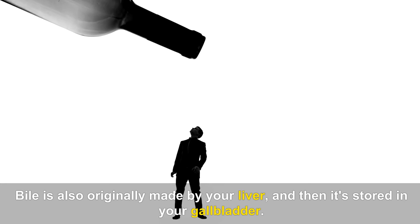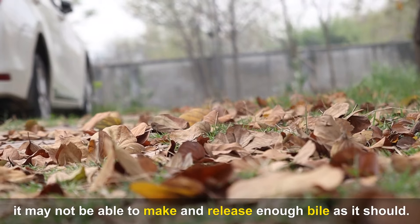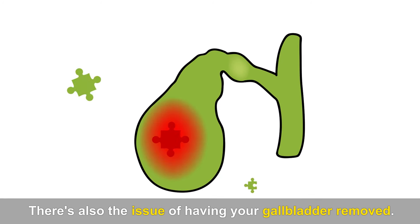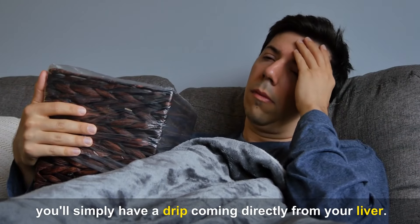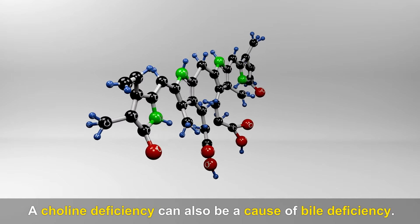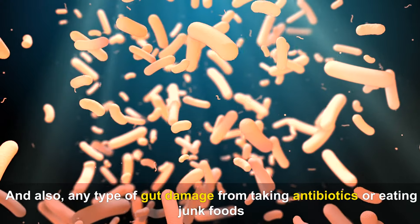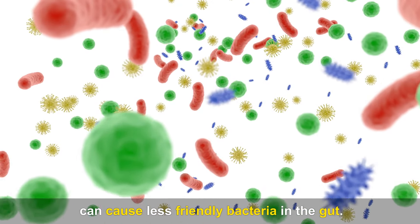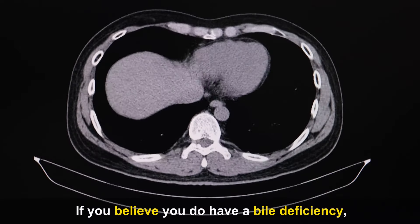Bile is originally made by your liver and then stored in your gallbladder. If you have inflammation in your liver or a fatty liver, it may not be able to make and release enough bile. There's also the issue of having your gallbladder removed — without it, you'll simply have a drip coming directly from your liver, making the bile weaker, so you may need to take a supplement. A choline deficiency, found in egg yolks, and any type of gut damage from antibiotics or junk foods can also reduce friendly bacteria needed to recycle bile.